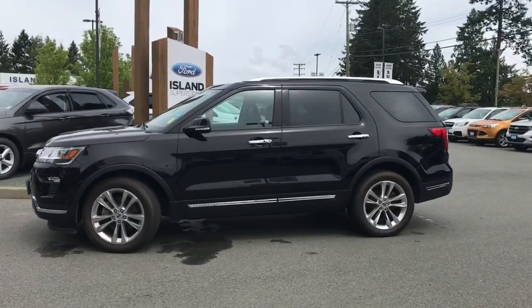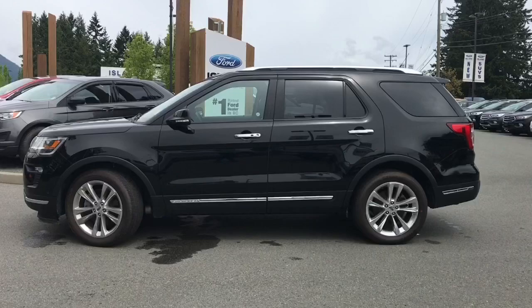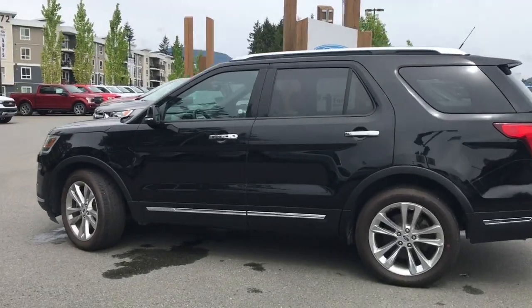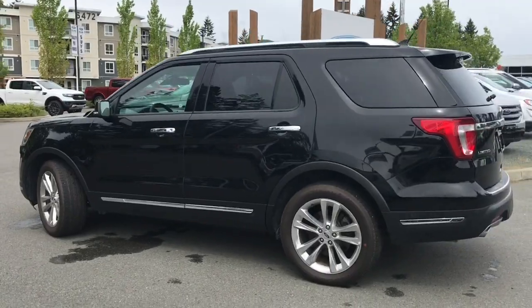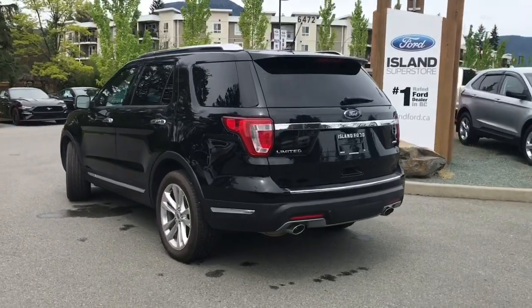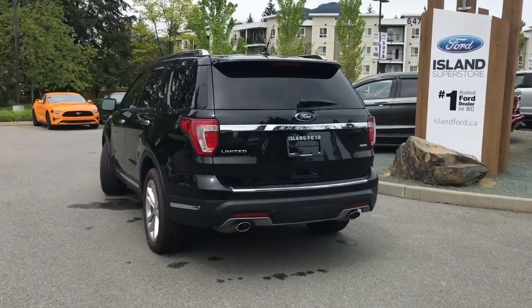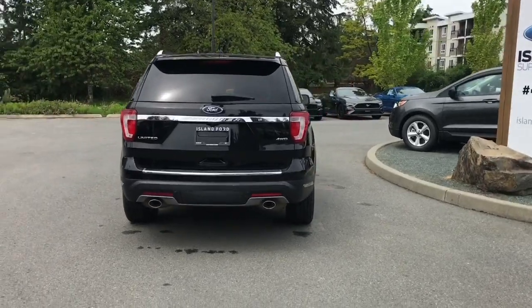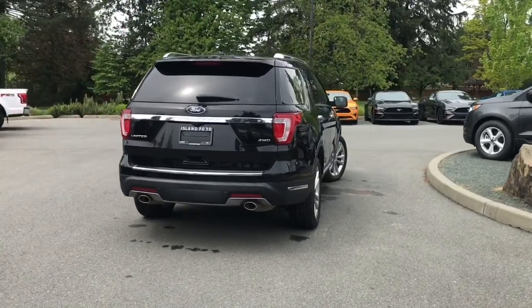Today we're looking at a 2018 Explorer Limited in shadow black with black leather interior, seating for seven, with a 3.5 litre V6 engine and all-wheel drive. It also has a class 3 trailer tow package, as well as a panoramic moonroof, backup camera and sensors, park assist, lane keeping, and lane departure warning.